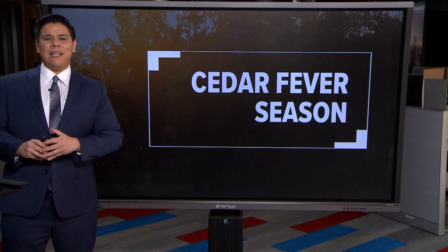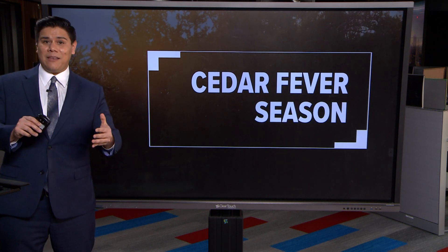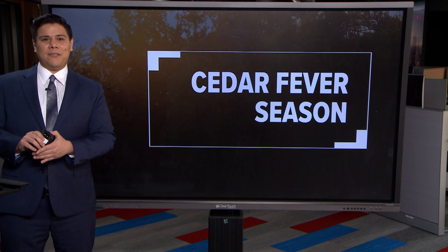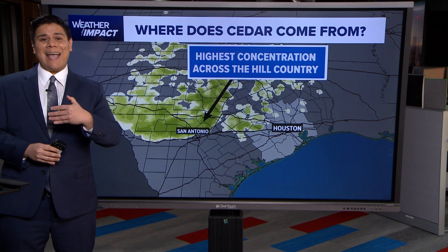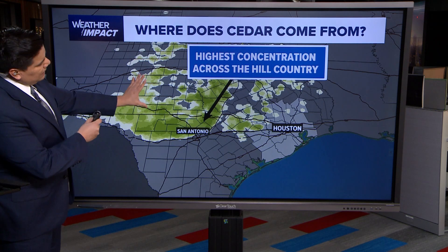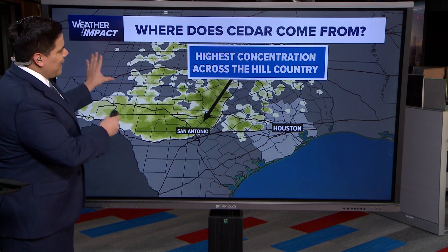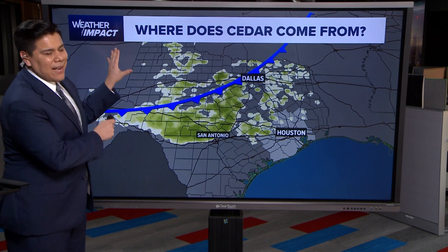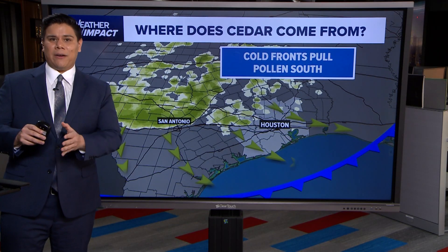It starts in December, usually peaks around late January, early February, and we've seen those high levels of cedar pollen here across the Houston area. That cedar pollen is from the ash juniper tree, currently situated in the Texas Hill Country west of the I-35 corridor. We have the passages of these cold fronts that sweep through Texas and actually blow all that cedar into the Houston area during this time of the year.